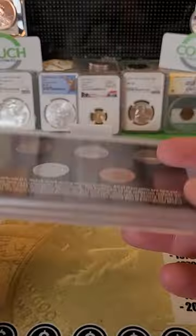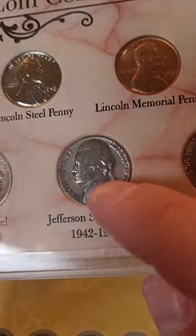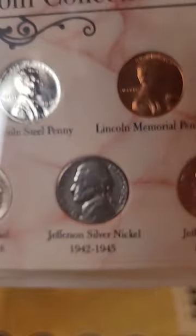This one here is actually silver. If you ever find a Jefferson nickel from 1942 to 1945, look on the back of the coin and look for that big mint mark right there. See that P mint mark? You want to look for a P, D, or S mint mark.